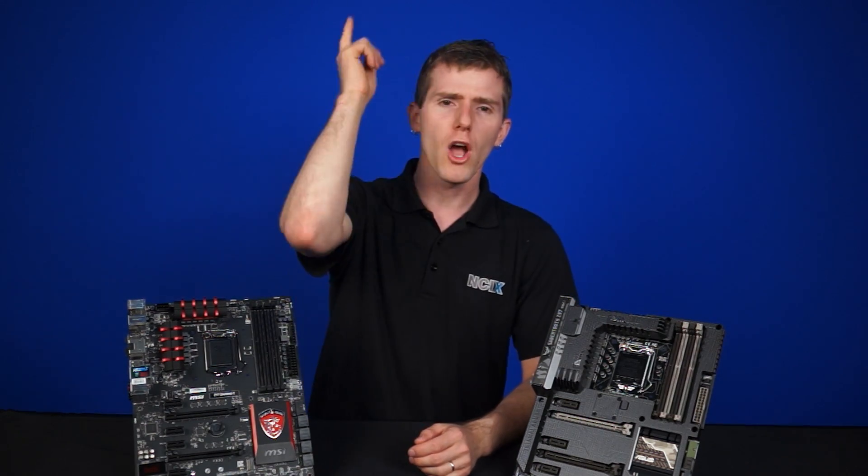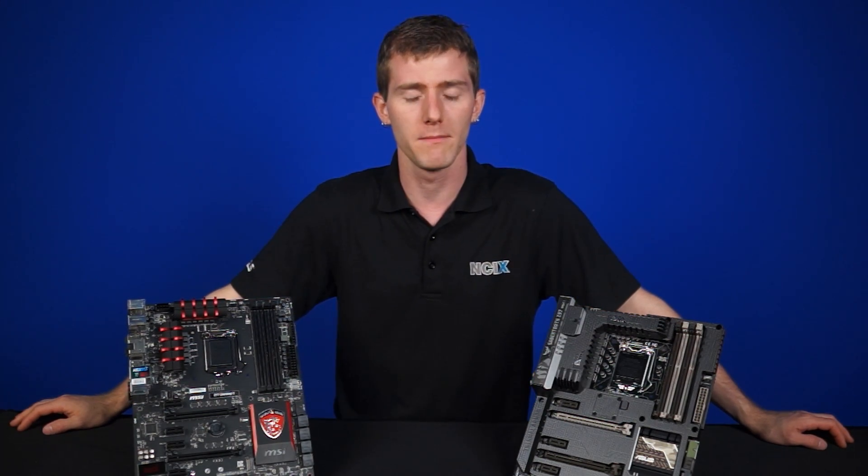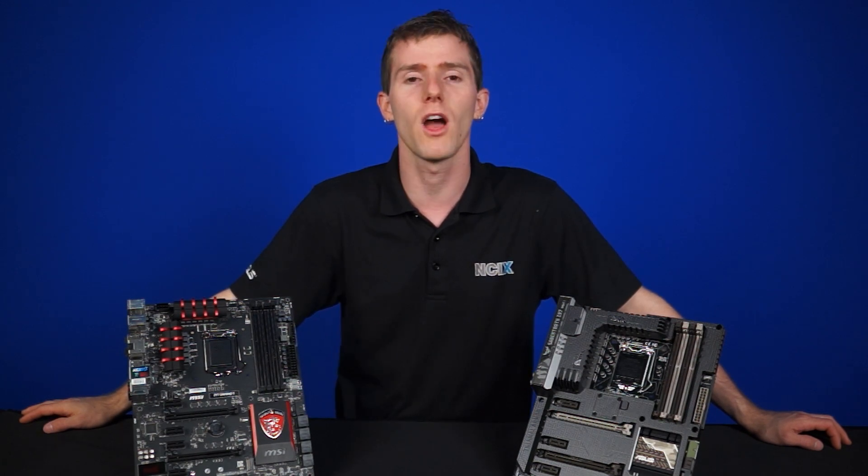Thank you guys for watching. Comment below and tell us if you think you're ready for next-gen SSD storage or if SATA 3 is going to serve you just fine for some time. Don't forget to subscribe to NCIX Tech Tips for more videos from NCIX.com.